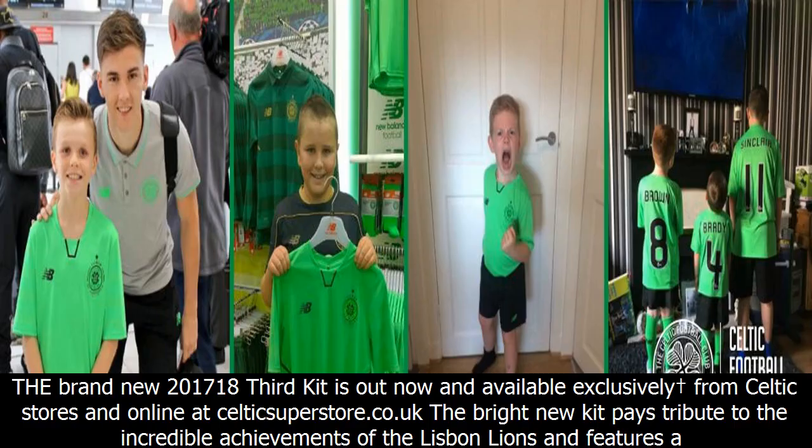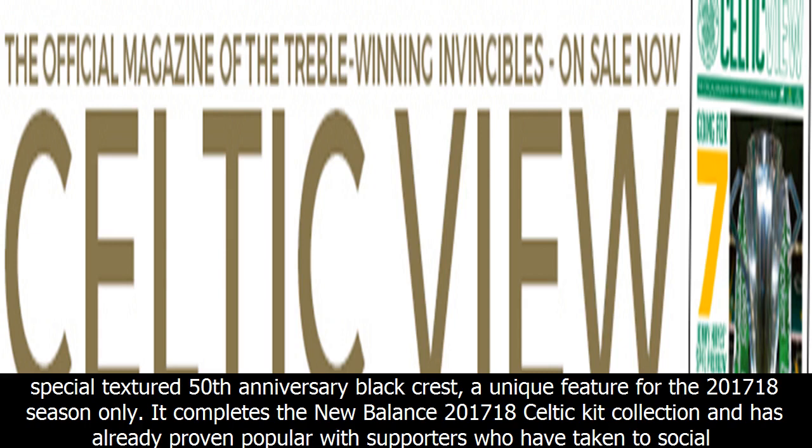The brand new 2017/18 third kit is out now and available exclusively from Celtic stores and online at CelticSuperstore.co.uk. The bright new kit pays tribute to the incredible achievements of the Lisbon Lions and features a special textured 50th anniversary black crest, a unique feature for the 2017/18 season only.